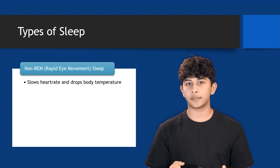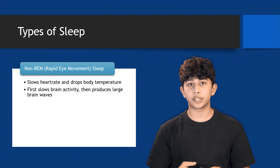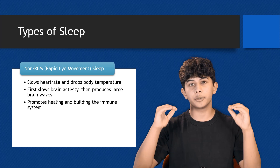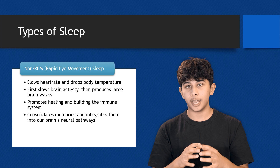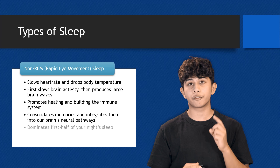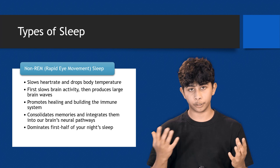Initially, your brain activity slows down significantly, but later it produces large brain waves. This stage is all about physical healing and building up your immune system. It's also when your brain consolidates memories and integrates them into your neural pathways. Non-REM sleep dominates the first half of your night's sleep, setting the stage for recovery and growth.